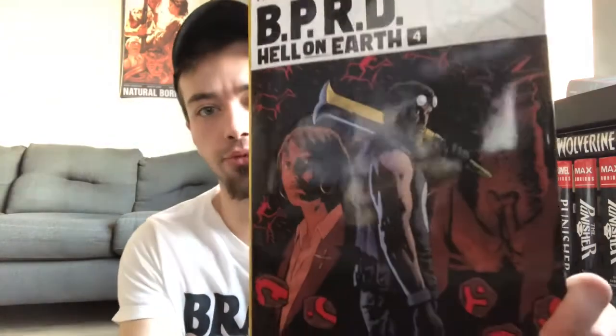Next, pretty consistent on my hauls, is BPRD — this would be Hell on Earth volume four. I read volumes one, two, and three all in one shot and finished those in October, so I had to wait a couple of months to pick back up with the story, which is kind of frustrating. When I read Plague of Frogs I was able to read that one all the way through. Now we're waiting on the last volume — volume five — I think March or April. Great story, great read; BPRD is definitely probably top five in things I've been picking up.